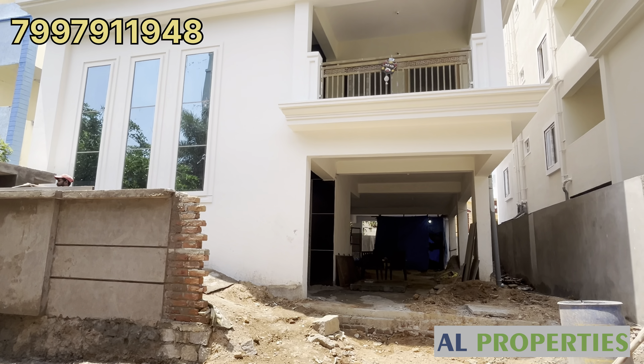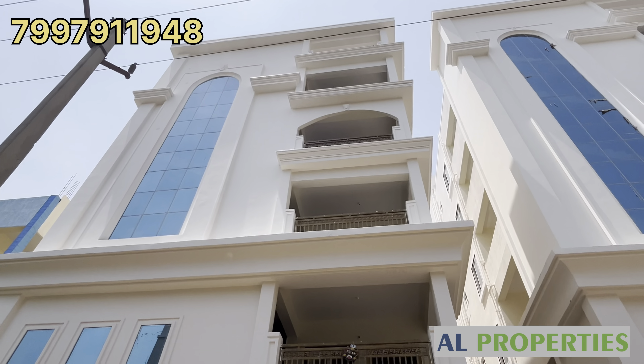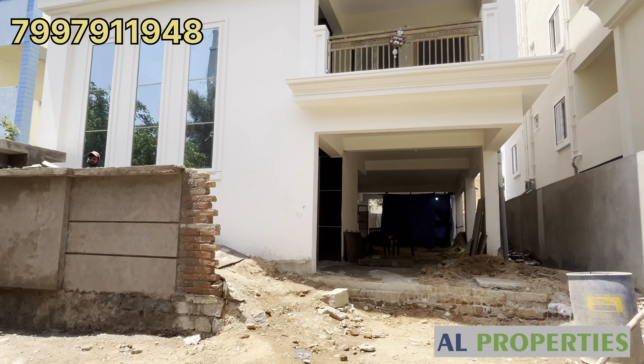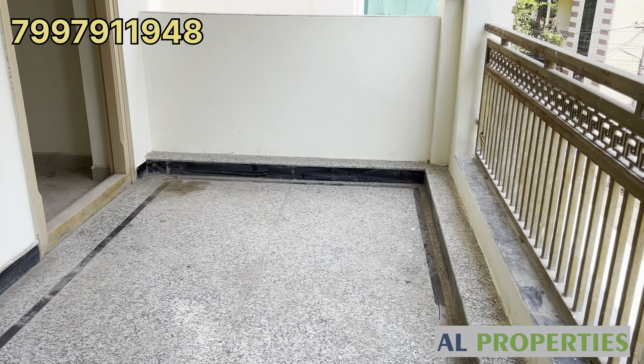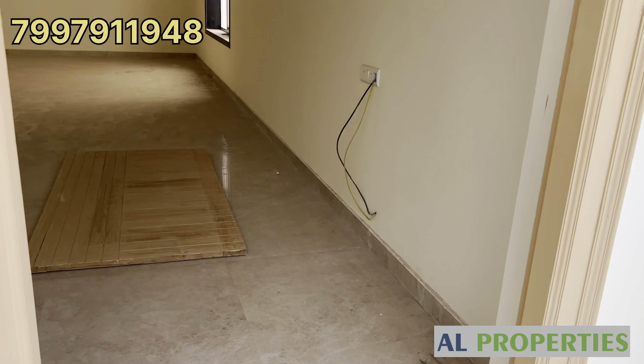Hi friends, welcome to AL Properties. This is an independent floor 3BHK Deluxe flat. We have a great entrance, elevation, and premium quality construction.